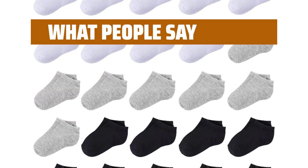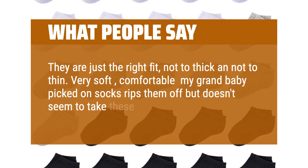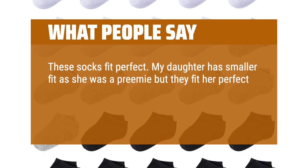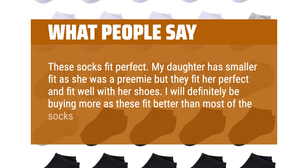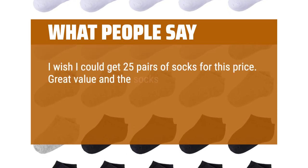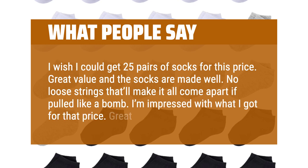What people say: They are just the right fit, not too thick and not too thin. Very soft and comfortable — my grandbaby picks on socks and rips them off, but doesn't seem to take these off as fast. These socks fit perfect. My daughter has smaller feet as she was a preemie but they fit her perfectly and fit well with her shoes. I will definitely be buying more as these fit better than most of the socks I have bought. I wish I could get 25 pairs of socks for this price. Great value and the socks are made well. No loose strings that'll make it all come apart if pulled. I'm impressed with what I got for that price. Great for kids.